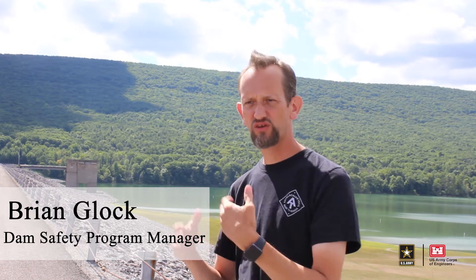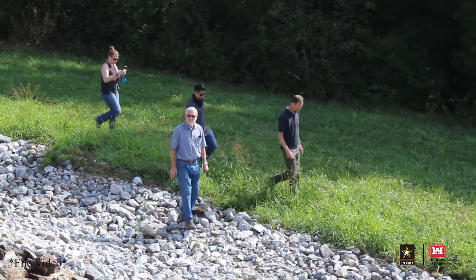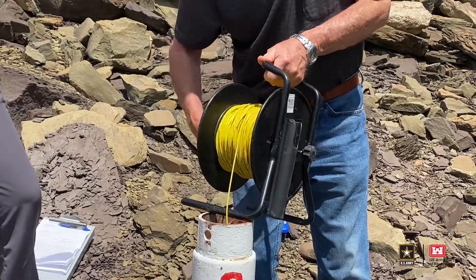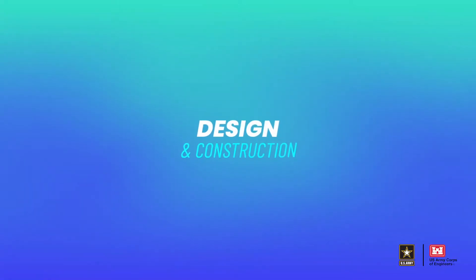Our core dam safety program involves a lot of different aspects. There are many tasks which are repeated annually and concurrent and ongoing. Those involve things like the reading of instrumentation at our dams, monitoring the health of our dams, doing reports associated with that, performing inspections — both annual inspections and more detailed inspections on a less frequent basis. We have an inspection program, a monitoring and instrumentation program, and also a robust design and construction program to improve and rehabilitate things that get older and deteriorate at our dams.